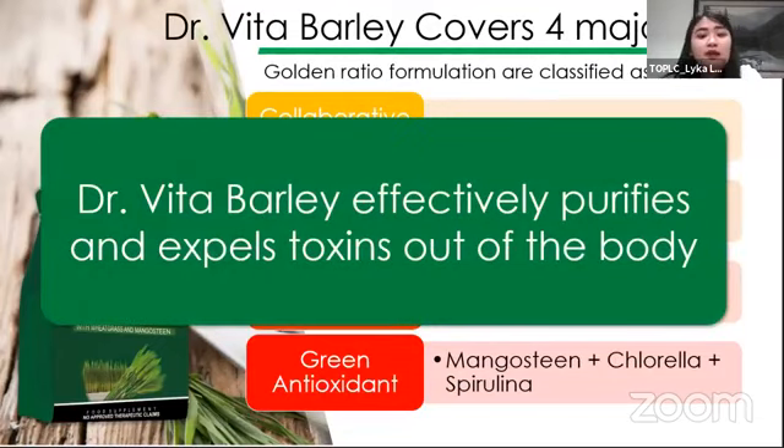Si Dr. Vita Barley is effective na i-purify and expel yung toxins palabas ng ating katawan. Based on studies, si barley ay tinatanggal niya yung excess water dun sa loob ng katawan natin — at dun sa excess waters na yun, doon ang umuha yung mga harmful substances. That is why kapag nire-remove ni barley yung mga excess water na yun, nailalabas natin yung mga toxins at waste na hindi dapat nandoon sa loob ng katawan natin.